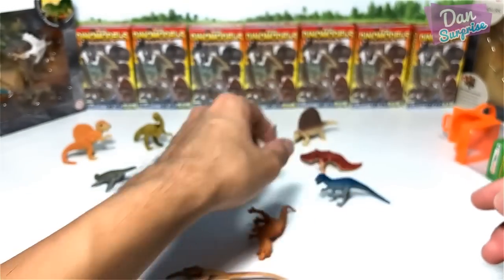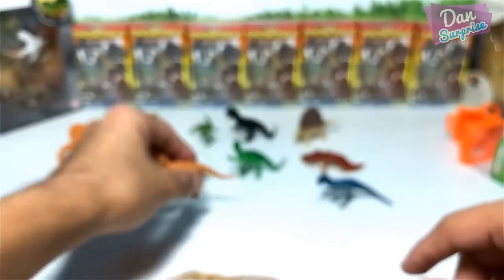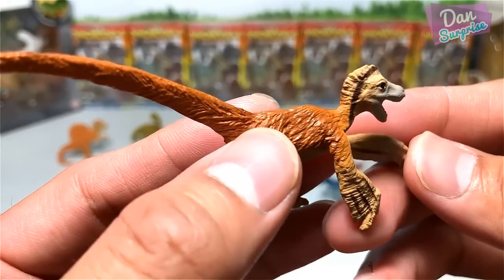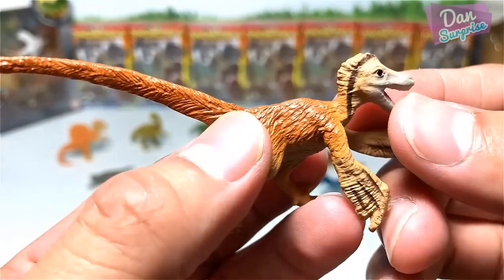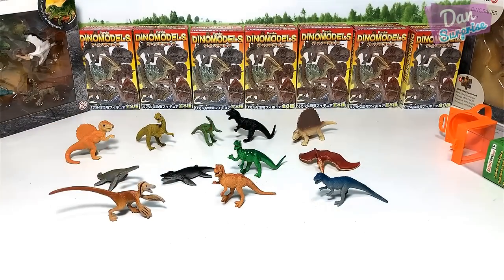I can't tell what this is — could be a Giganotosaurus. Acrocanthosaurus — oh yeah, the high spine. This looks like a T-rex — let's have a look: Tyrannosaurus rex. This should be... it could be a Velociraptor, a Deinonychus, or a Microraptor — I can't tell. Yep, this is a Velociraptor. We've got a Velociraptor.